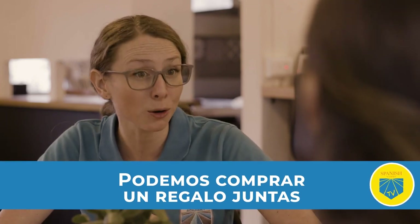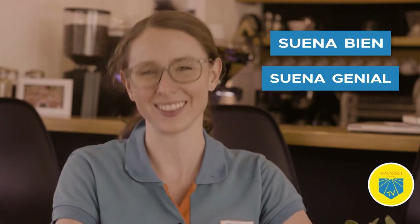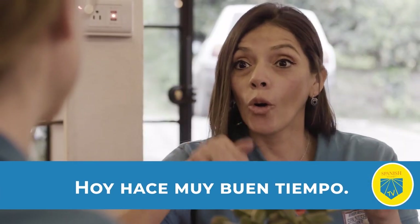Todavía tengo que comprar un regalo. Yo también. Podemos comprar un regalo juntas después del café. Claro que podemos comprar un regalo juntas. Eso suena genial. Suena genial — sounds great. Did you hear Alejandra say 'suena genial'? If you want to sound like a native Spanish speaker, don't overuse 'está bien.' Replace this phrase with more natural sounding ones like 'suena bien' or 'suena genial.' Suena comes from the word 'sonar,' which means to sound. Meanwhile, 'genial' is a popular adjective that means amazing or great. Saying 'suena bien' or 'suena genial' is just like saying 'sounds good' in English.